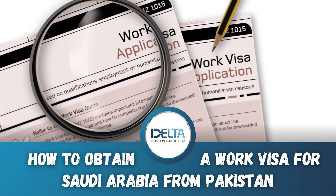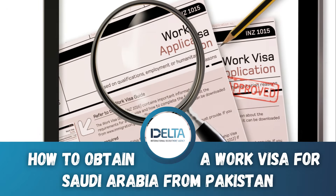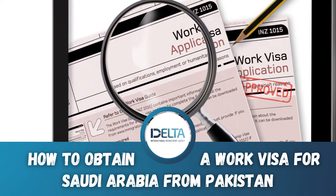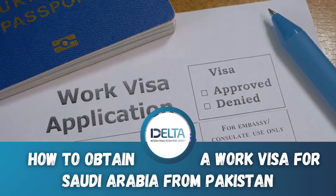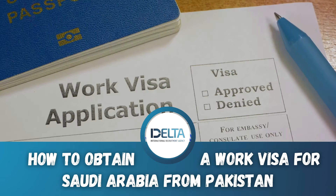Ever pondered over the complexities of obtaining a work visa for Saudi Arabia from Pakistan? It may seem like a daunting task, but with a proper understanding and the right approach, it's not as complicated as it seems.